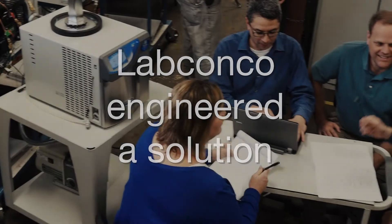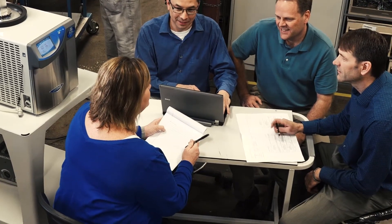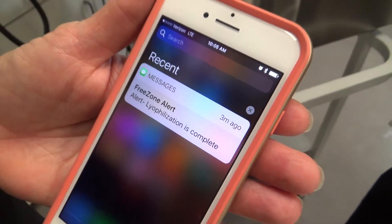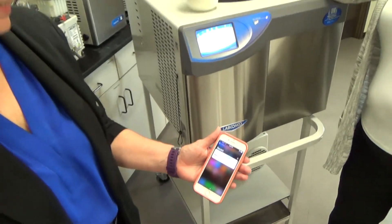That really stuck with me, because when we went to redesign our next generation freeze dryers, it became very important to me that our customers had the ability to know how their samples were doing even when they weren't standing there in the lab. They can get the information wherever they are, off their cell phone.